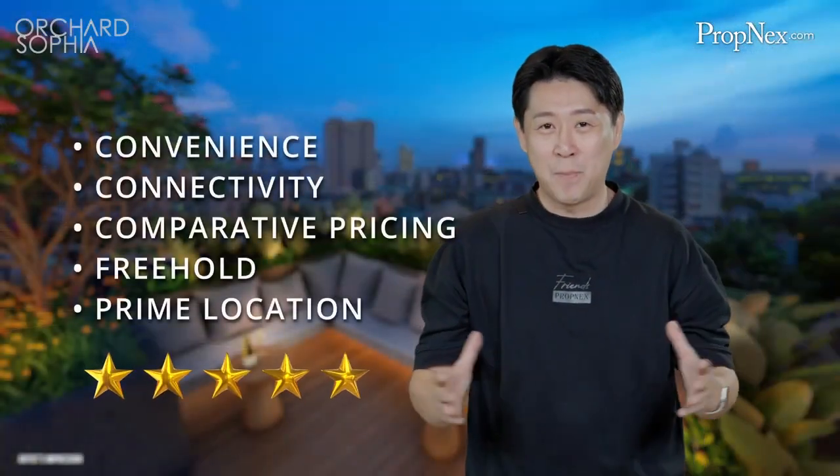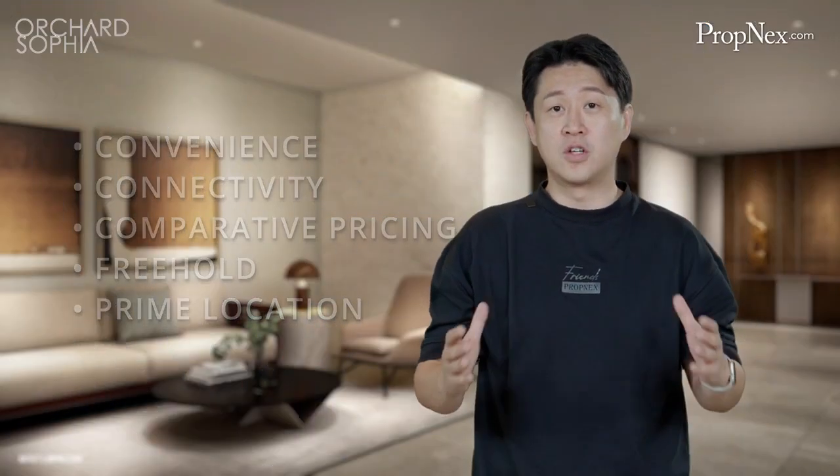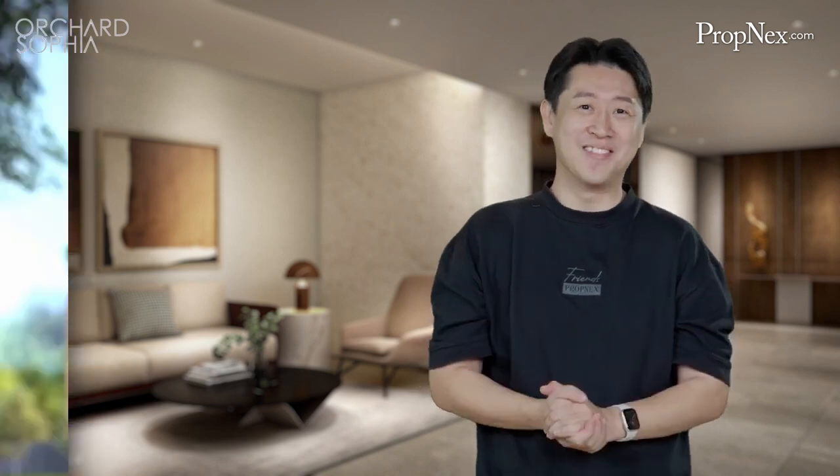Convenience, connectivity and comparative pricing for a freehold development in the core central region — Orchard Sophia is great for own stay and investment. Don't miss this opportunity to own a legacy property in prime district 9.